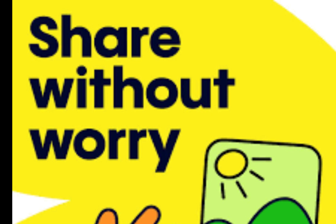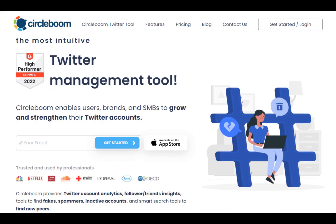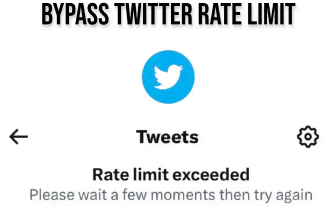Two: TweetDeck. Next on the list is TweetDeck, a powerful tool for managing your Twitter accounts. TweetDeck operates independently of Twitter's restrictions. Log in at tweetdeck.twitter.com, and voila! Customize your Twitter experience with multiple columns and enjoy bypassing the rate limits. Keep in mind, though, that the effectiveness might not last forever.